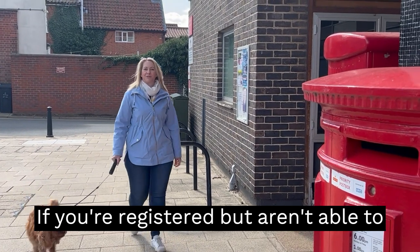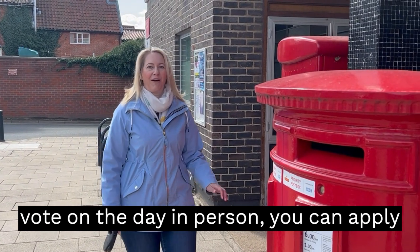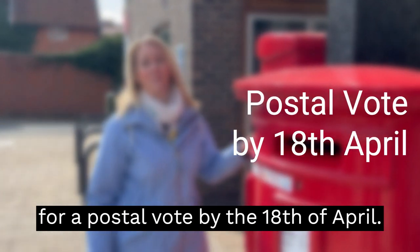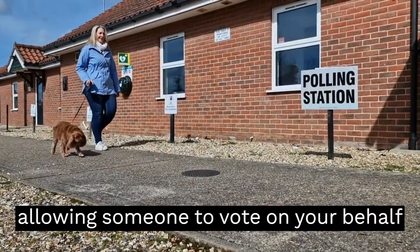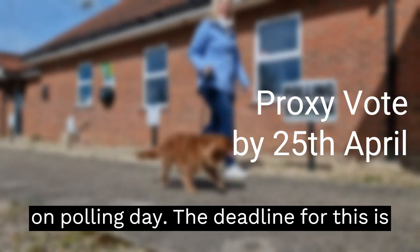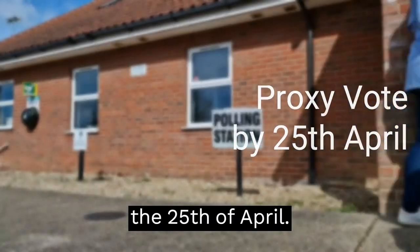If you're registered but aren't able to vote on the day in person, you can apply for a postal vote by the 18th of April. Or you can apply for a proxy vote, allowing someone to vote on your behalf on polling day. The deadline for this is the 25th of April.